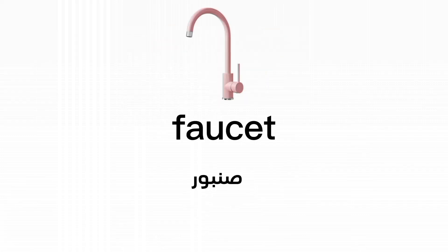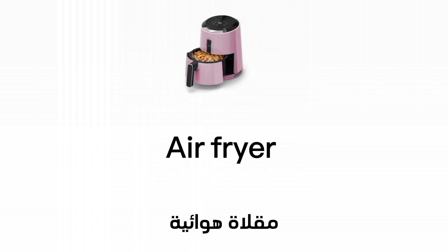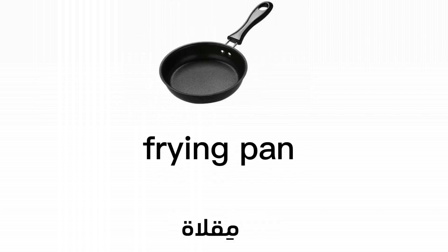Planting jug. Faucet. Water hose. Air fryer. Frying pan.